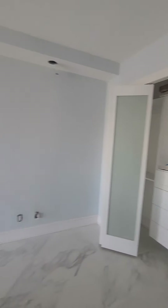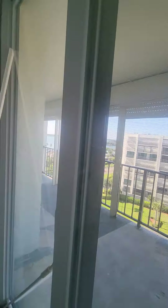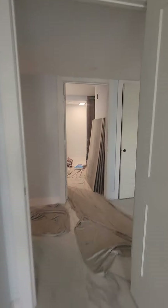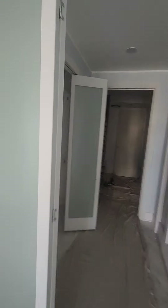Closet systems — and the master closet systems to go in here.